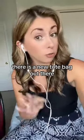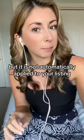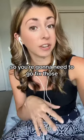But good news — there is a new tote bag out there, but it is not automatically applied to your listing, so you're gonna need to go fix those, and I'm gonna show you how.